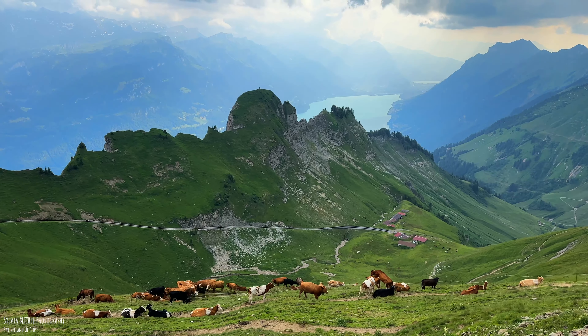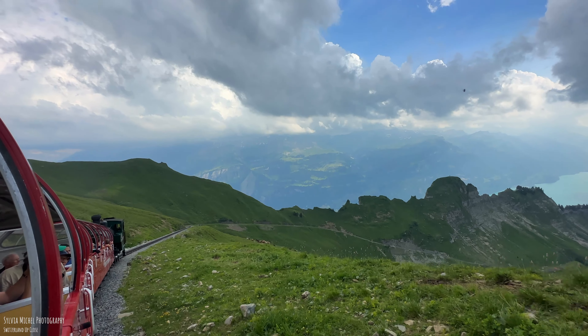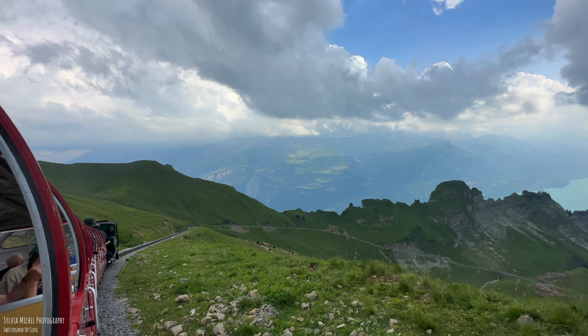Soon, Lake Brienz reappears behind the hills. In certain weather and light conditions, it has a fabulous color.